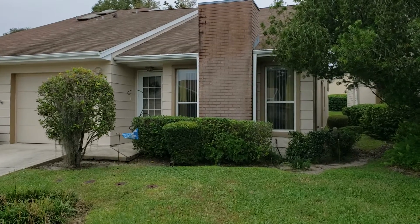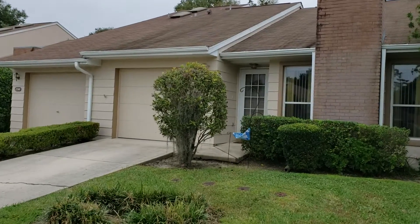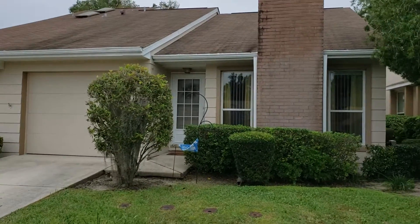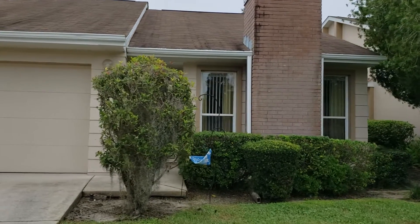Beautiful two-bedroom, two-bath townhouse for rent in the prestigious gated community of Woodland Villages in the southeast part of Ocala. Let's take a look inside.